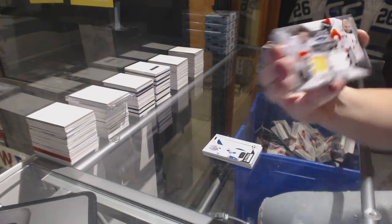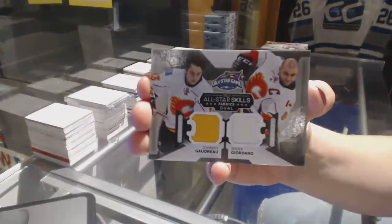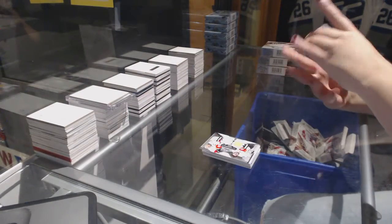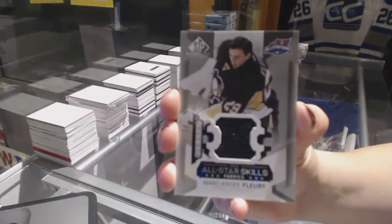We've got a dual jersey for the Calgary Flames of Marc Giordano and Johnny Goudreau. All-Star Skills Fabrics jersey for the Pittsburgh Penguins, Marc-Andre Fleury.